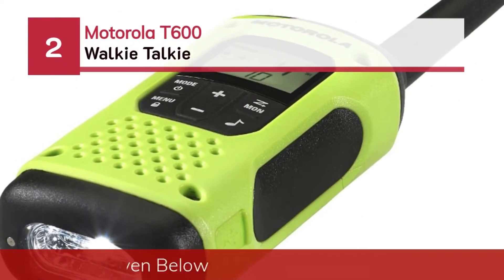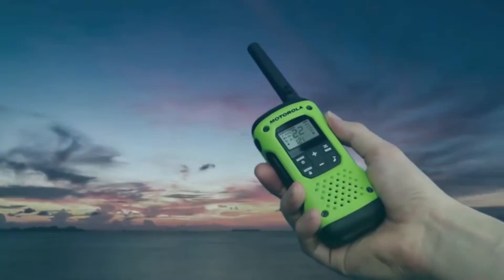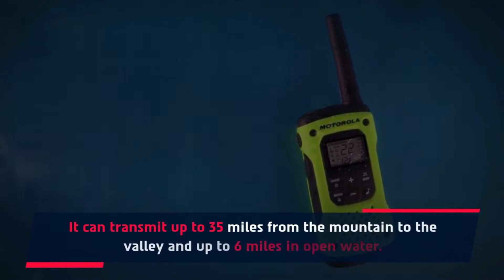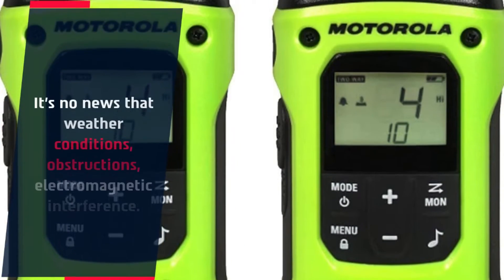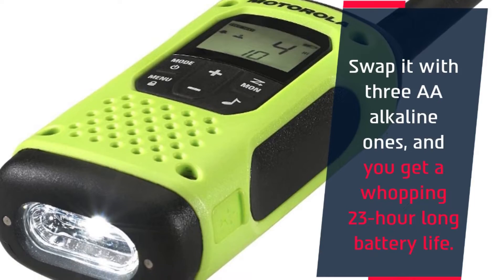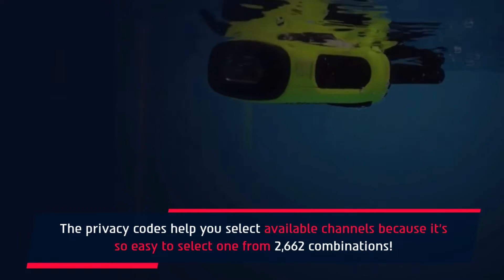Number 2: Motorola T600 Walkie-Talkie. The Motorola T600 Talkabout Radio features an IP67 waterproof design. It can transmit up to 35 miles from mountain to valley, and up to 6 miles in open water. Weather conditions, obstructions, and electromagnetic interference can affect range. Using 3 AA alkaline batteries, you get a whopping 23-hour battery life. The privacy codes help you select available channels from 2,662 combinations.